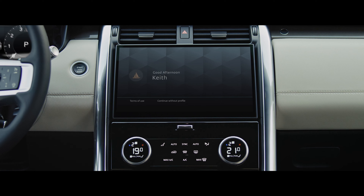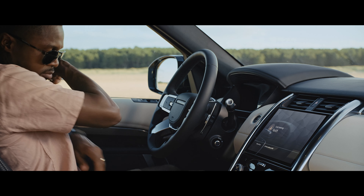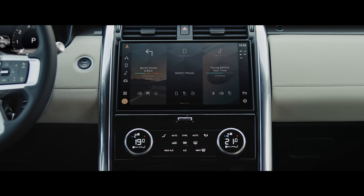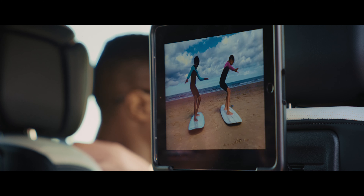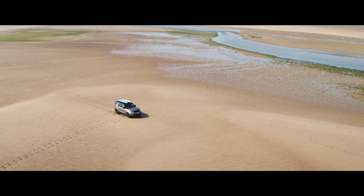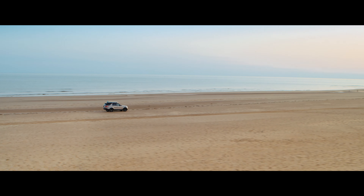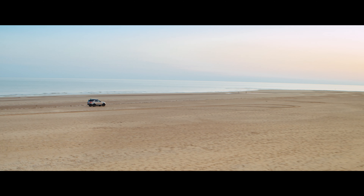Pivi Pro is our most advanced infotainment system yet, providing key at-a-glance information in two taps or less. As you set the mood, your family can get ready for their own entertainment by simply putting their devices in their individual click-and-go device holders. You're now ready to leave the beach behind and head off on your next adventure.